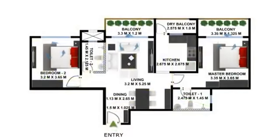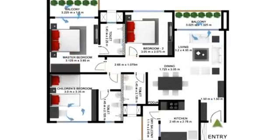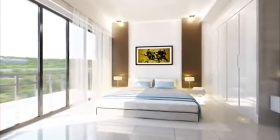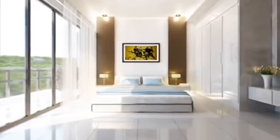Each tower offers 2 BHK and 3 BHK configurations. Carefully crafted finishes combine to make a perfect blend of luxury and space.